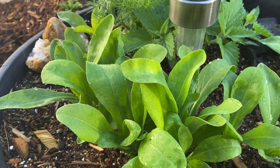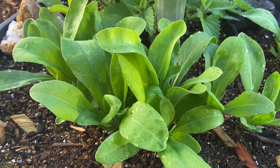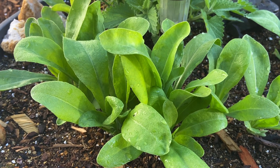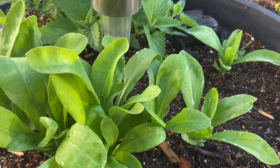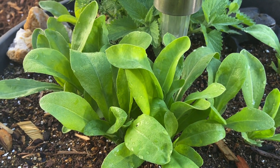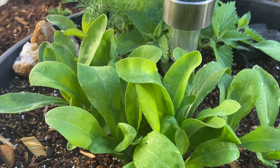I took a couple leaves off and nibbled on them — not bad at all. Kind of reminds me of a cross between a lettuce and a spinach. These things taste pretty good and they're kind of ornamental too.